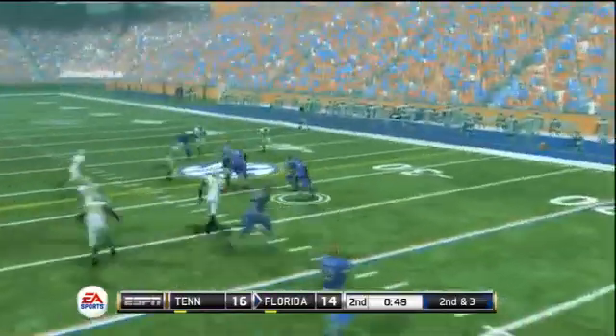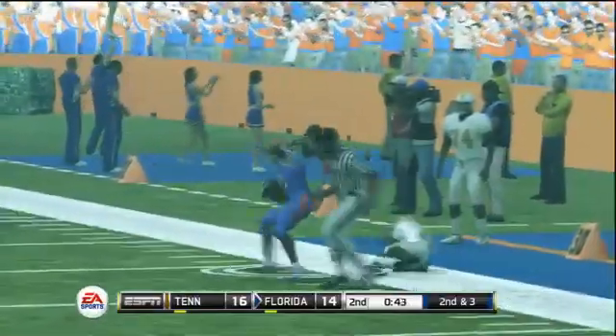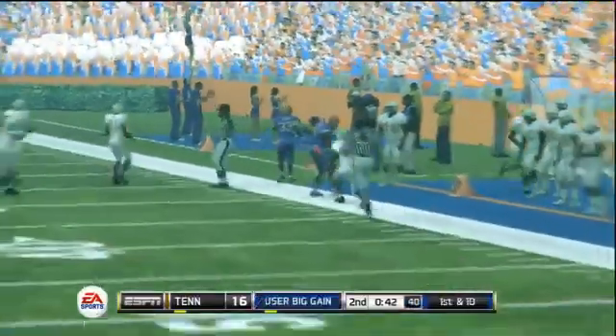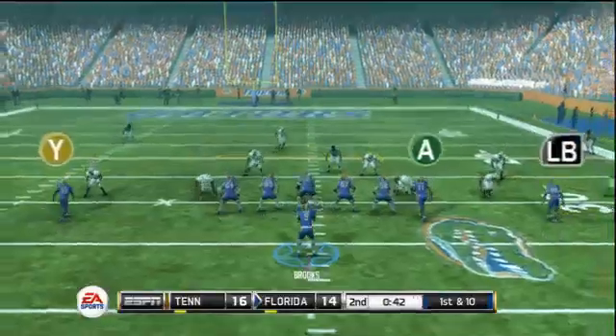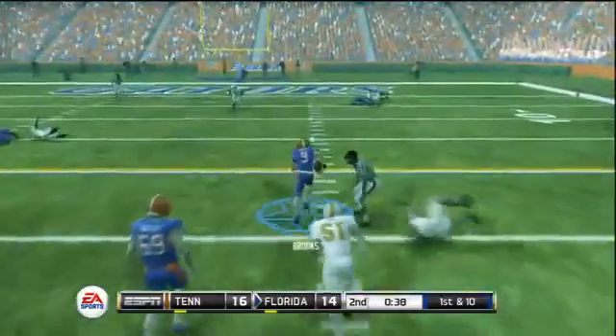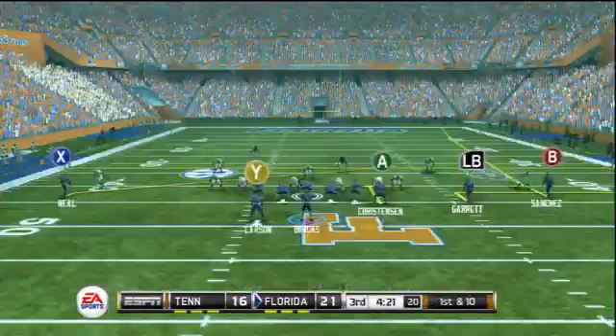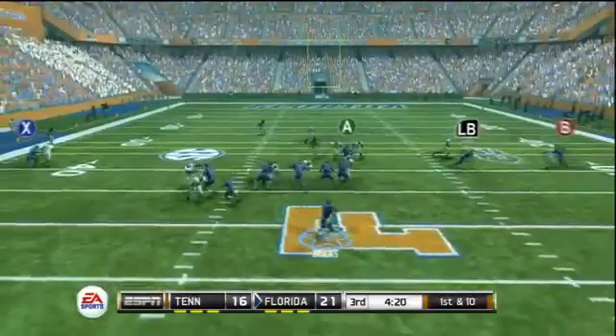But Tennessee would battle back and get a 2-point lead on the Gators. But another screen pass creates a huge gash into the Volunteers defense, with nice nifty moves along the sideline — a long completion into Tennessee territory. Brooks shakes a defender and picks up a first down, getting to the 10-yard line. And they would add a touchdown before the half.